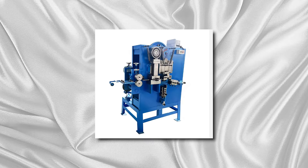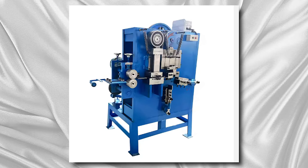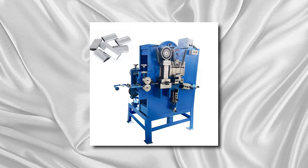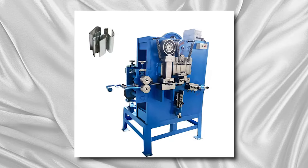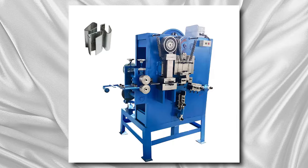Additionally, they help reduce labor costs and increase productivity by automating the seal making process. Overall, clip strapping seal making machines play a vital role in streamlining packaging operations, ensuring secure and reliable shipments, and ultimately contributing to the efficiency and success of businesses across various industries.